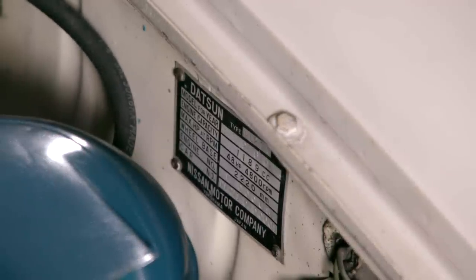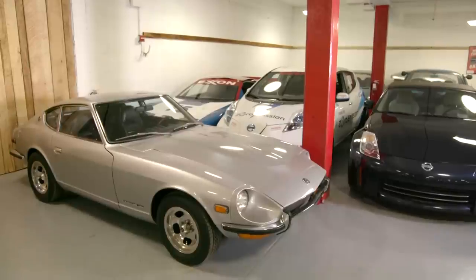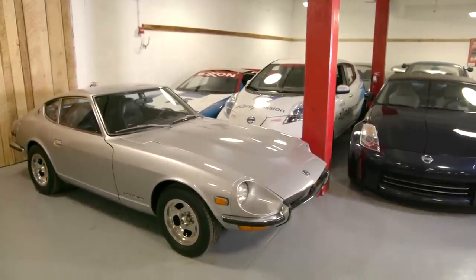My first car was a '34 Ford I got when I was 14. When I was 16 or 17, I traded that in to get a Datsun 1600, which I thought was just the greatest sports car of all time. It was sort of the grandfather to the 240Z. That was the first sports car really designed for the American market, wasn't it?